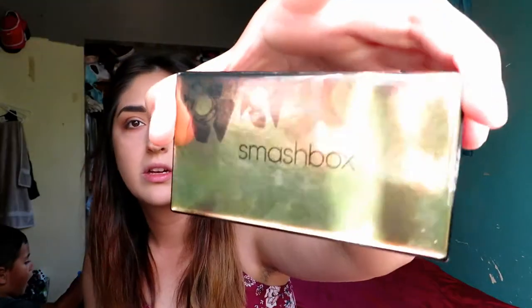I'm going to use this Smashbox to put some highlight on my brow bone and on my inner corner. Since we're going out, I'm not going to put any glitter on. I'm going to curl my lashes, put on mascara, and I'll be back. Okay, I'm back — I just curled this lash.